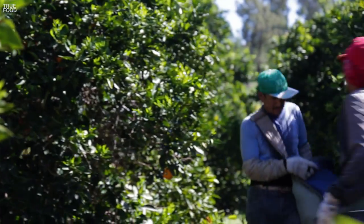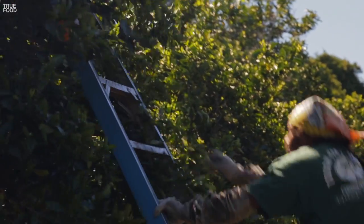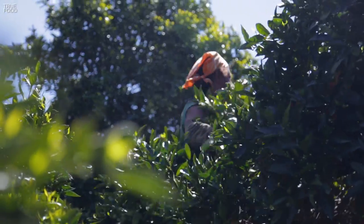These guys work fast and hard in the blazing sun. They swing their ladders against the trees, trusting them for support, and reach deep into the sharp, punishing branches to find the fruit.